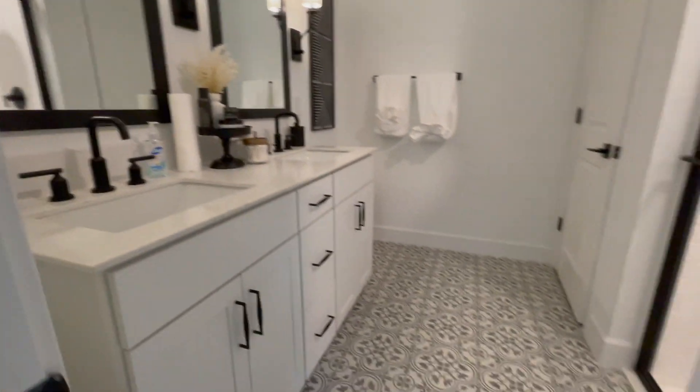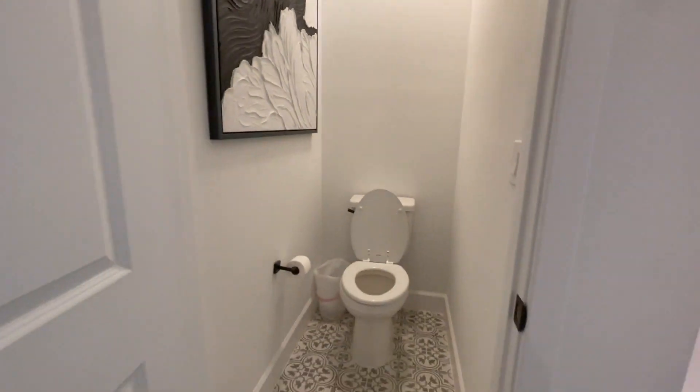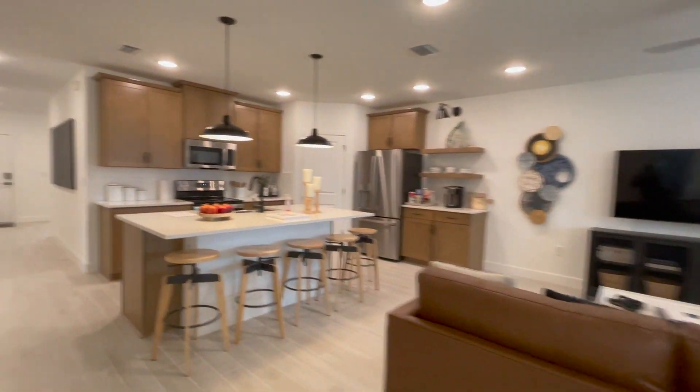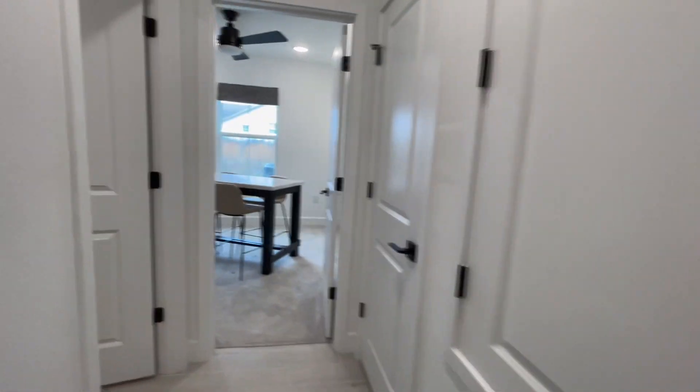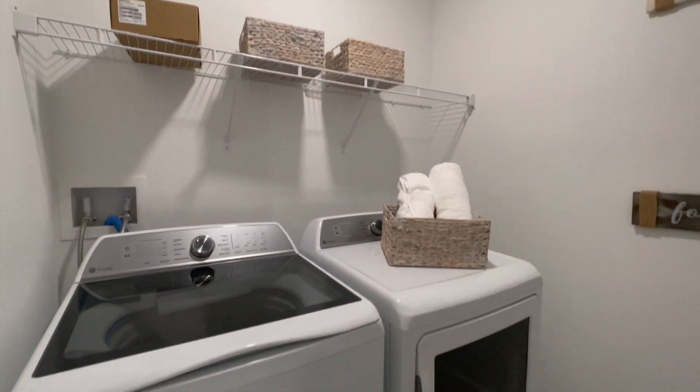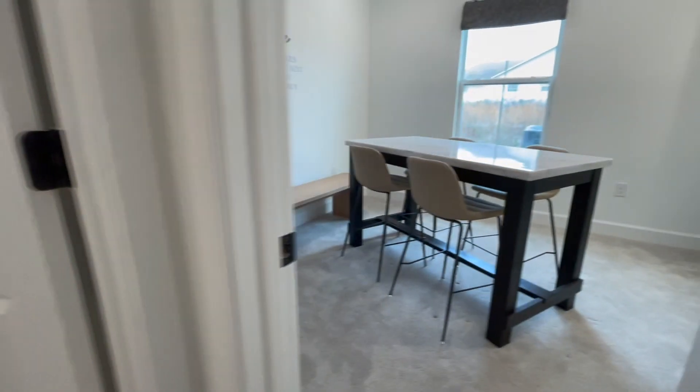This model starts at around $340,000, and you will also get $30,000 in flex cash, which you can use to bring the price down or put it towards your closing costs. You also have a laundry room, and if you wanted more, here is another bedroom for you.